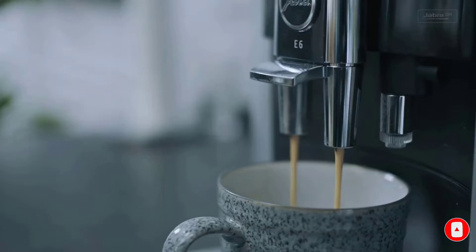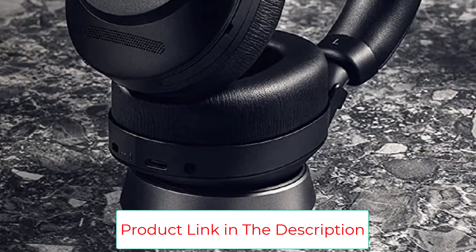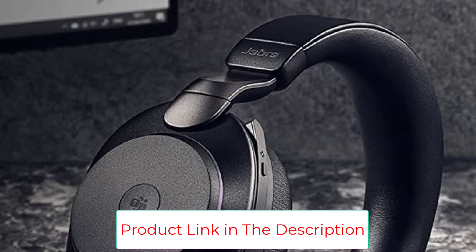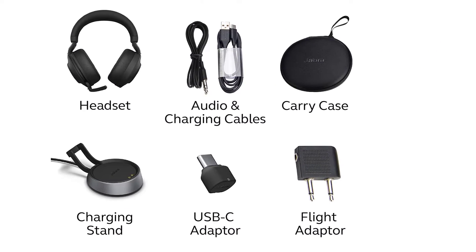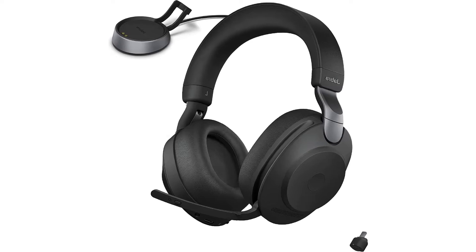It combines USB headset functionality and high-end premium headphone bells and whistles. With ultra-plush over-ear cups, an excellent flush-folding boom mic for crystal-clear calls, nearly 4 hours of wireless battery life, and even adaptable noise cancellation, these could be your daily headphones. The headset also ships with a USB dongle so you can use them wirelessly, and there's even a nifty indicator light that shows those around you that you're on a call so they won't disturb you. If you have the budget for these headphones, you likely won't regret the purchase.